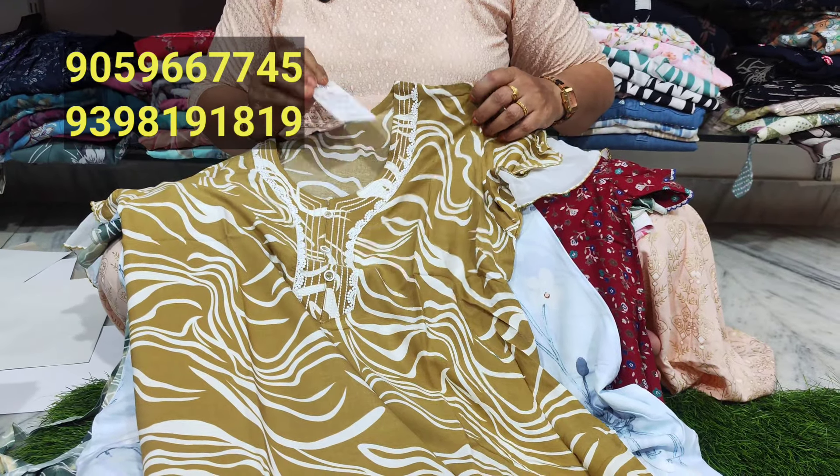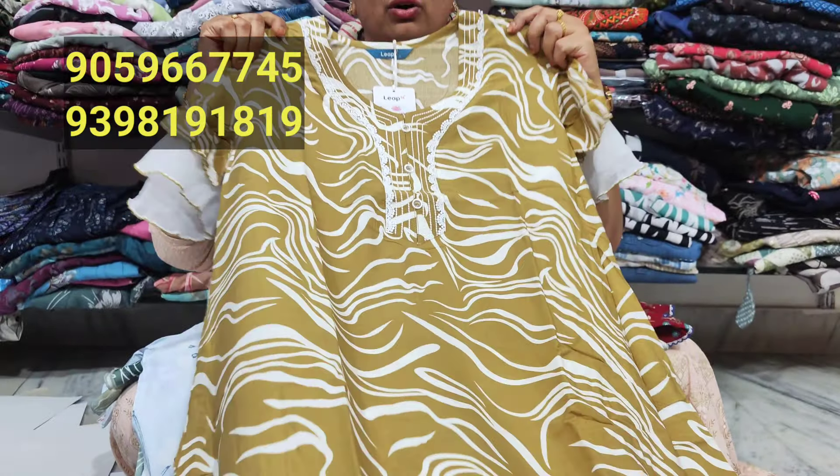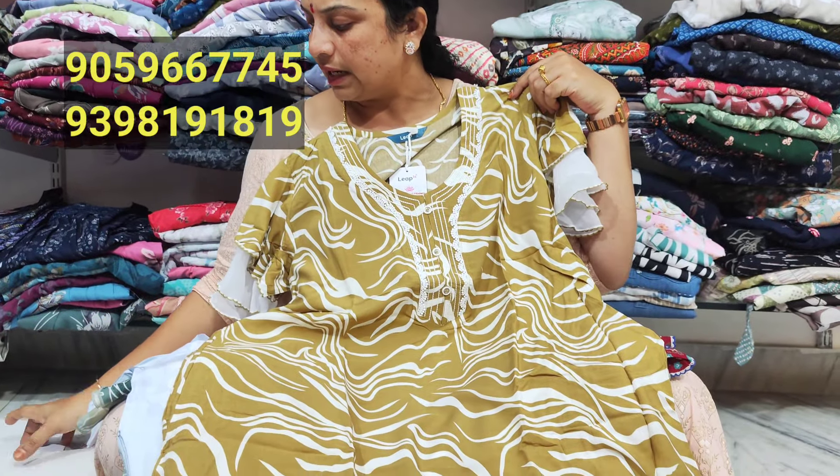It is a very good price. The neck pattern is very good. There are more combinations, more color combinations, and more catalogs.